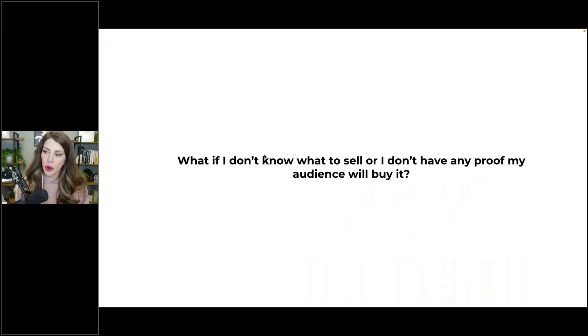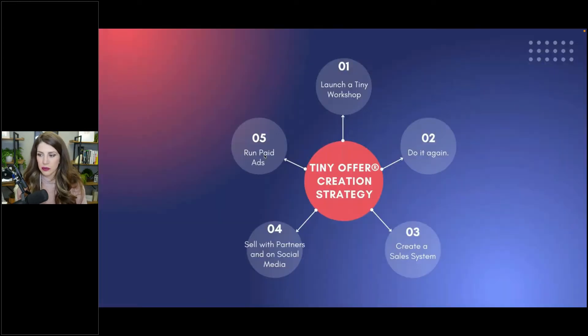If you're wondering what to sell, or you don't have proof your audience will buy it, this is the hack. I came up with a five-tier system framework about how to not feel like you have to create the entire product ahead of time and then sell it.